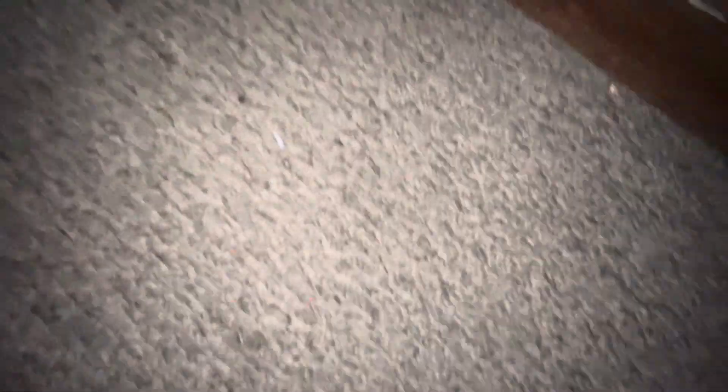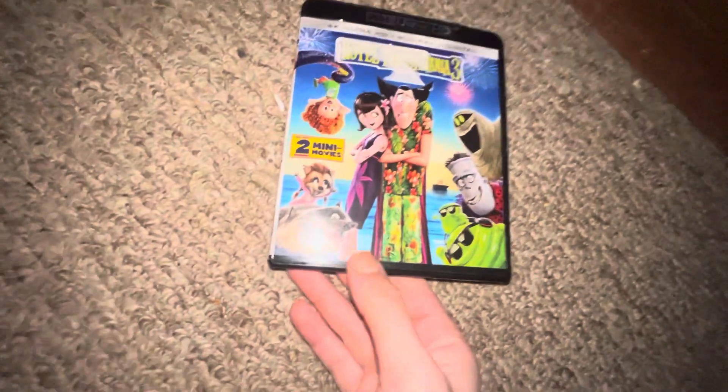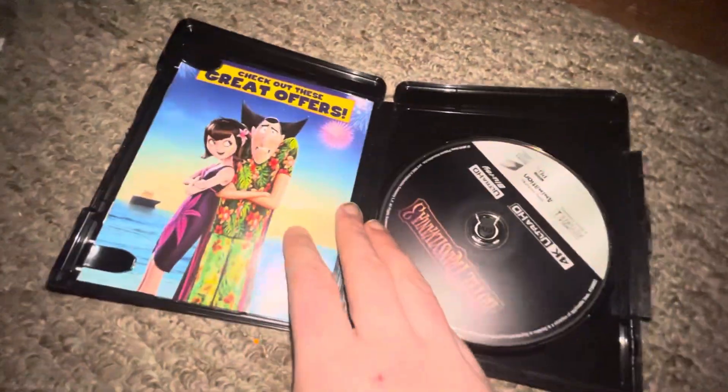Up next I got Hotel Transylvania 3: Summer Vacation. Here's your front, spine, your back, and your 4K.